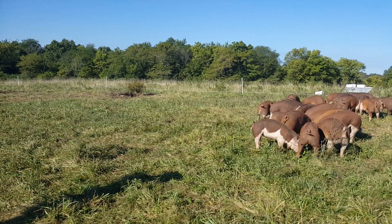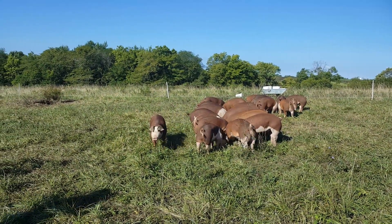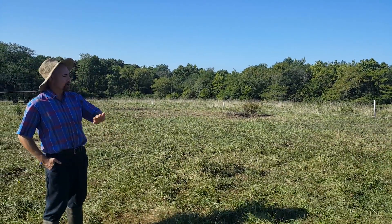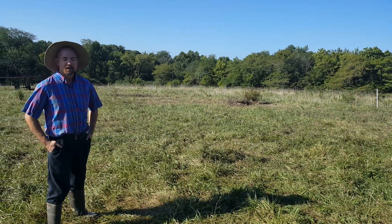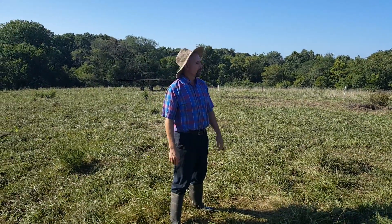This group of pigs is rotated for maximum beneficial effect for the ground. Wherever these pigs go through grazing and consuming 100% non-GMO grain, the grass comes back twice as good the next year.